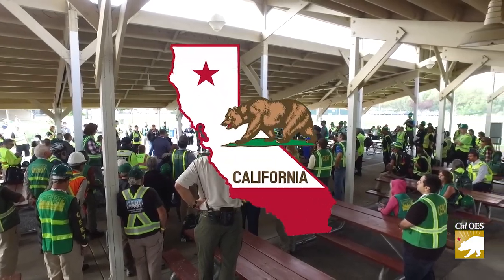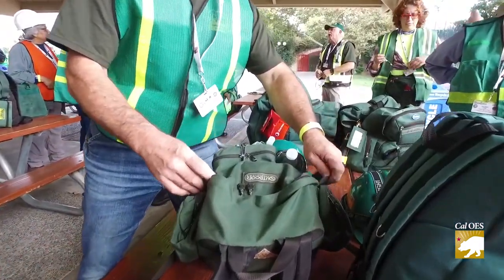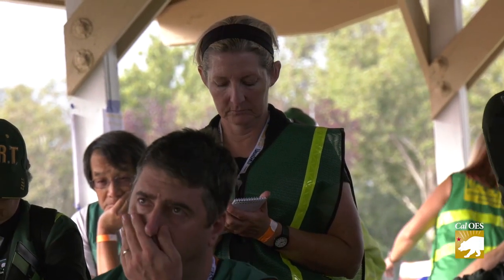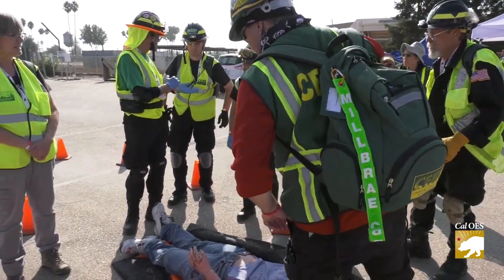California is not only where CERT began, but it is also home to the most robust CERT numbers in the nation, with over 400 CERT programs throughout California training roughly 30,000 Californians annually. CERT really is a force multiplier. All of our agencies — law, fire, and medical services — are limited in resources, so it's always great to have trained members of the community that you can rely on. They take on roles that you didn't even know you needed help with.